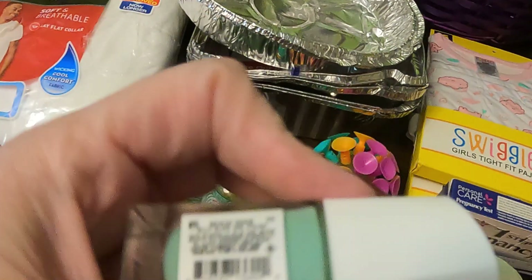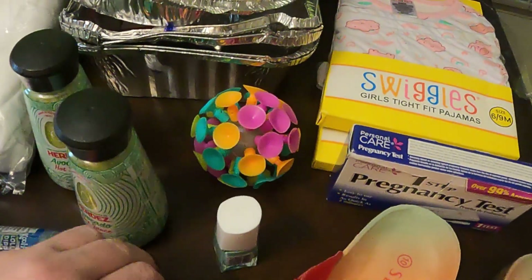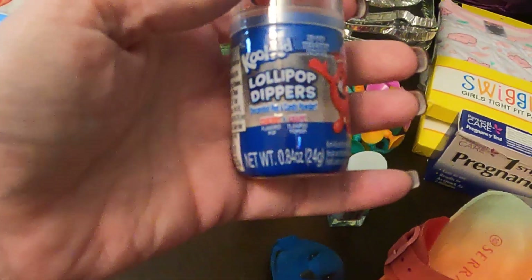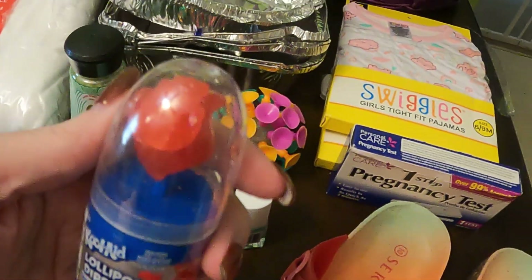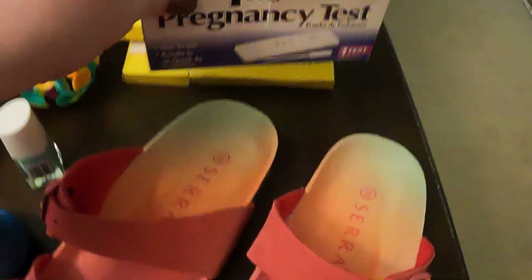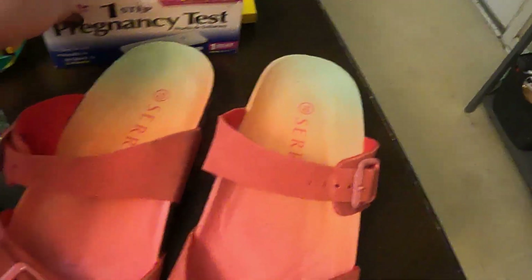The nail polish name is Beach Wave. A little bird. Lollipop dippers which is the Kool-Aid brand — it's got the sucker on the end and then you've got the powder inside. A pregnancy test. And a size 10 pair of sandals.